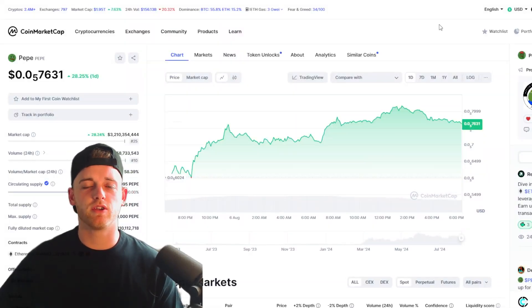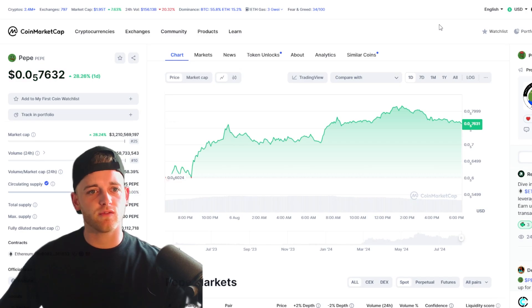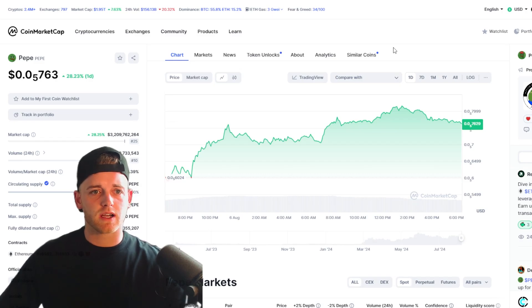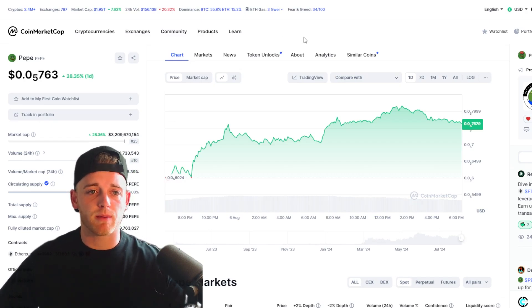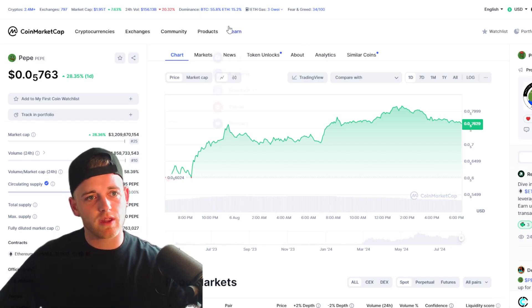Hi guys, welcome back to Crypto News. I'm your host Chester, and today we're going to be talking about PEPE to start off with, discussing the most recent price correction for this asset. Over the last couple of days crypto has fallen off a cliff. We also want to look at some PEPE-based projects that I think have very strong potential over the next couple of months — a 100x play in my opinion.